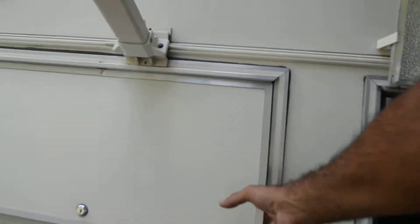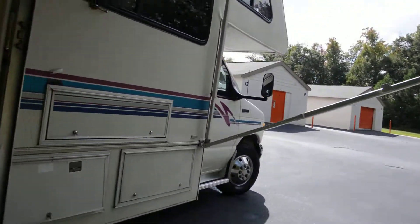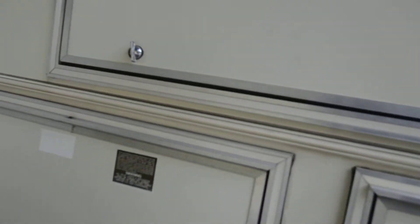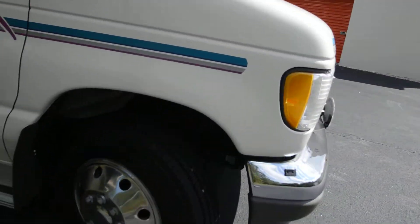You've got complete pass-through storage, and even back here is deep storage — plenty of underbelly storage. Patio awning, awning on the other side as you saw. Another pass-through storage. Brand new tires — less than a year old.